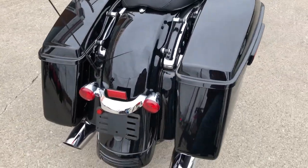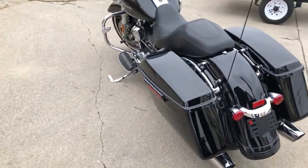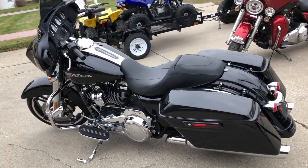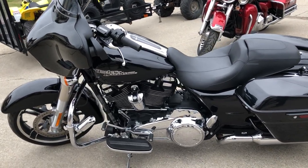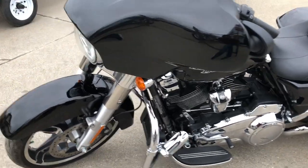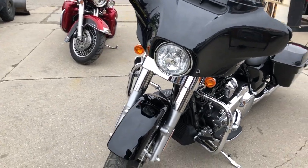This bike is perfect — runs strong, everything works, needs nothing. No dents, no dings, no scratches. It was just serviced at the dealership, all fluids changed, it's certified, and a warranty is available. Why buy new? Save yourself thousands of dollars on this Street Glide — it's not even broken in yet.